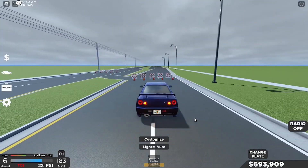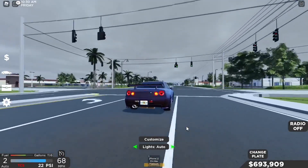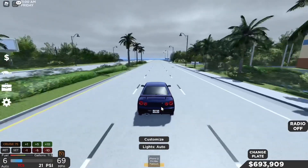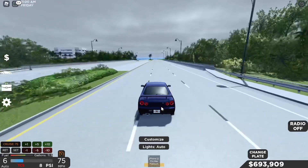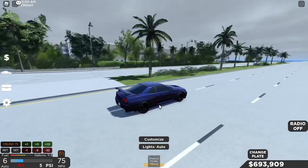This car goes about 183 miles per hour. Now let's do a braking test - we're going to brake from 75 miles an hour. I think this is going to be close, but let's see.